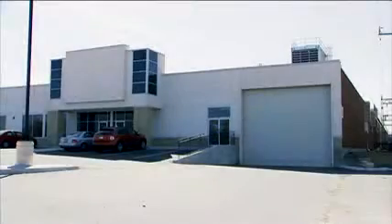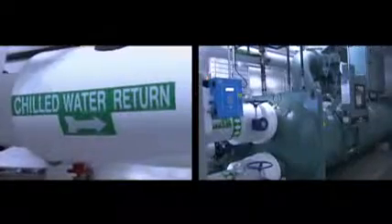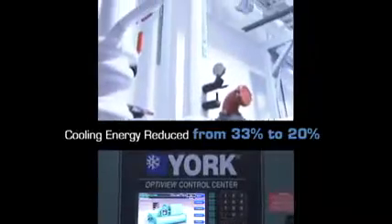If you take a traditional, fairly good data center, 33% of the energy going into it is being used for things like cooling. In the case of the SCINET data center, that number is significantly less than 20%.